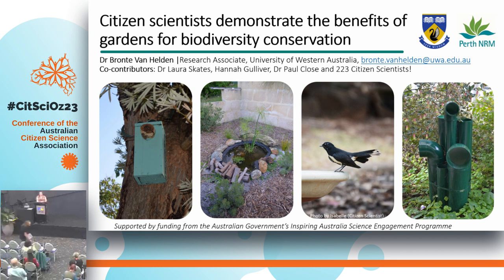I'm Bronte, from the University of Western Australia based at the Albany campus. I'm a researcher there from the Noongar country, and I work with Laura on the Turning Gardeners into Conservationist project. While Laura gave a great presentation about how engaging with nature can benefit people, I'm telling you about the flip side of our project, which is what people can do for biodiversity within their garden.